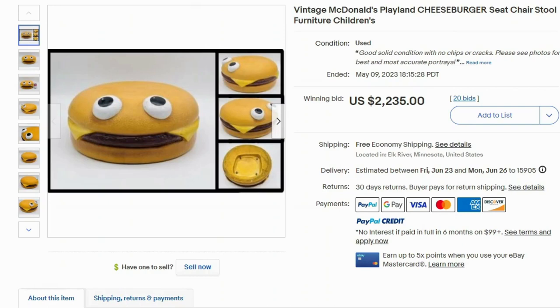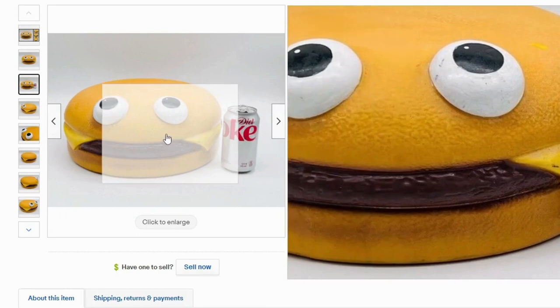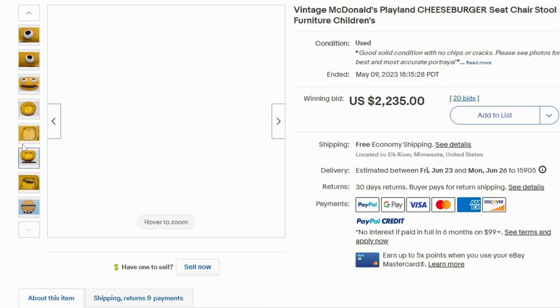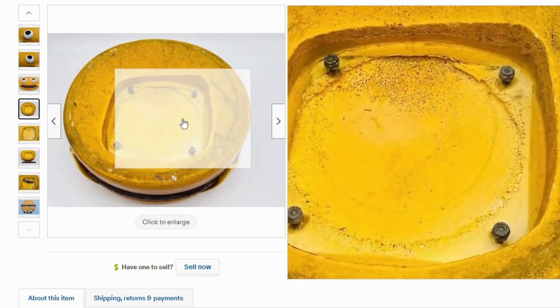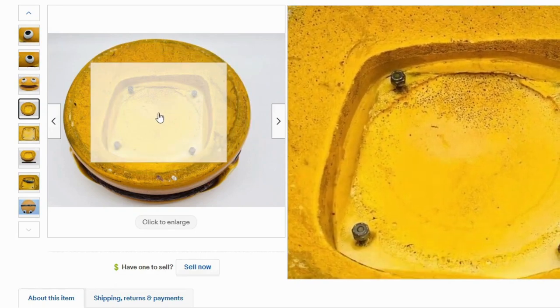This one is adorable — it's another piece from the restaurant, a cheeseburger seat chair stool with cute little googly eyes. This sold for a crazy amount of money. How did a burger chair sell for $2,235 at auction? Someone really wanted this, and it was sold with free shipping. You can see it's not massive, and it has a little bit of damage and some dirt. This is where it screws into the base — it's a weird foamy plastic-y material, kind of squishy.